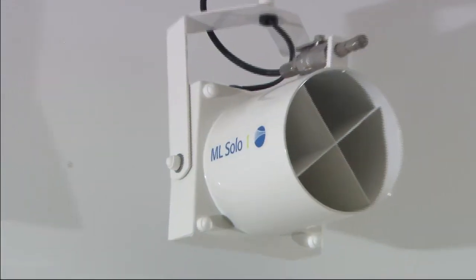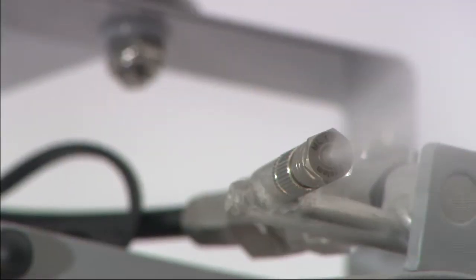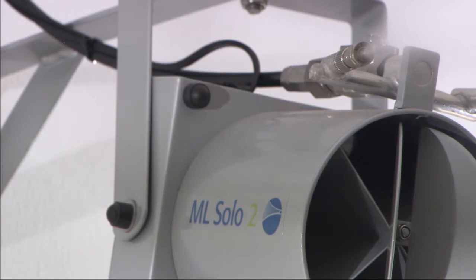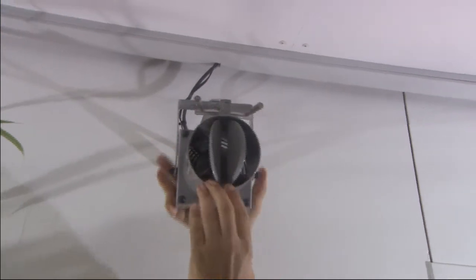For rooms with low ceilings and lower humidity requirements, the ML Solo is the right solution. Flexibly adjustable brackets allow for targeted alignment of the atomizer, which can be installed on ceilings and on walls.